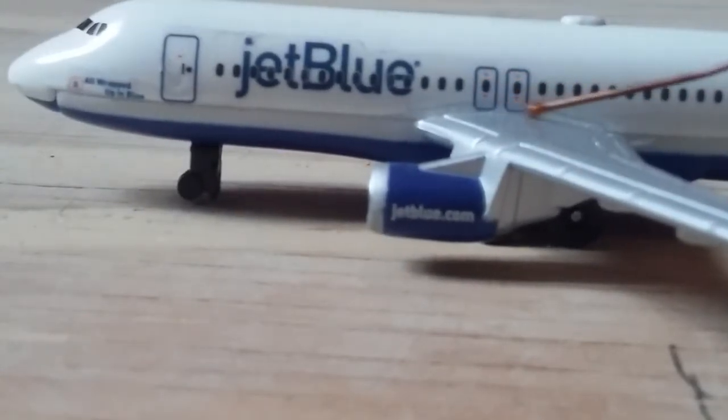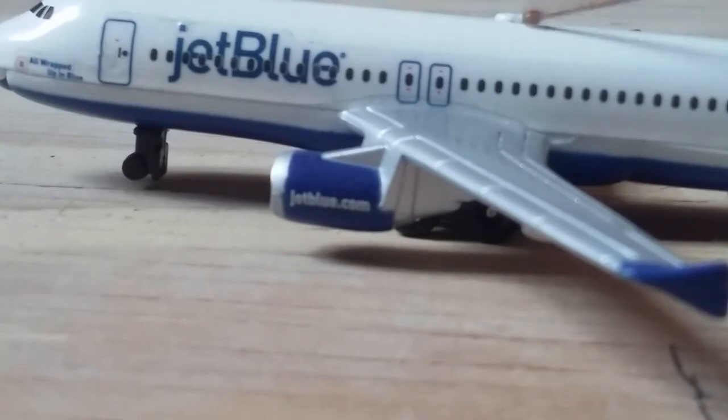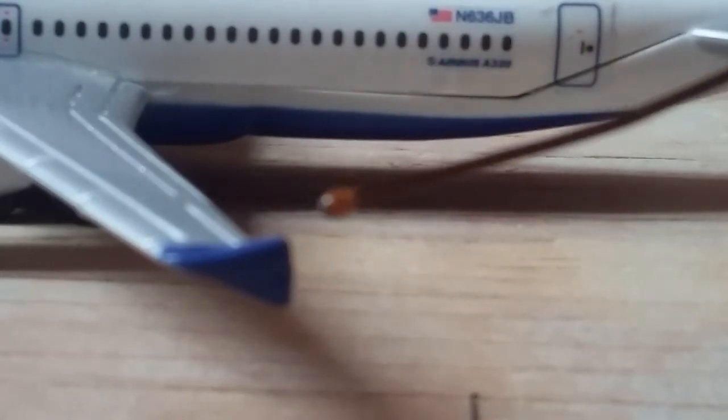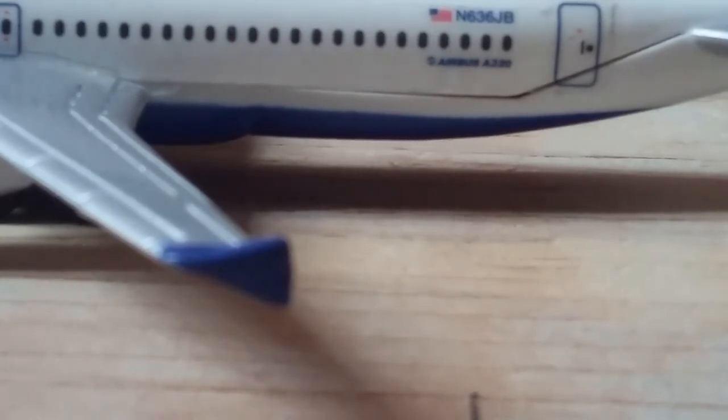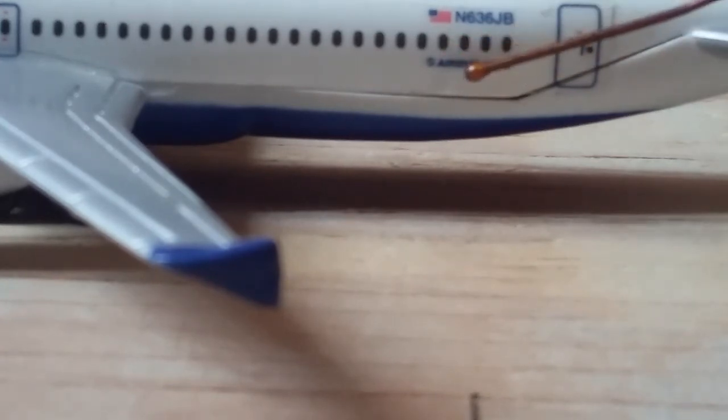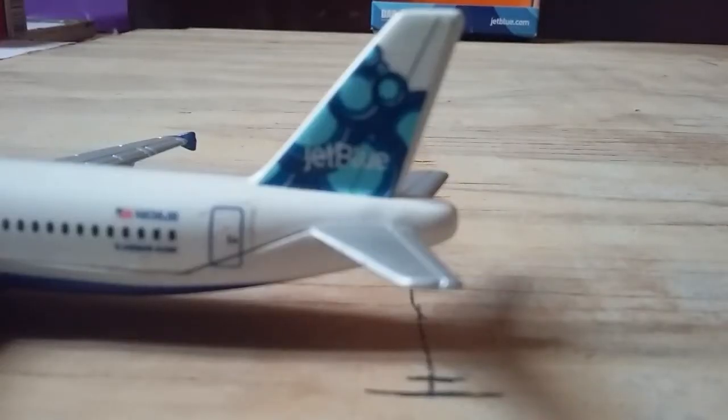We have the two overwing exits followed by the Wi-Fi dome up here. And then we have the signature A320 winglets — well, they're not really winglets, but you know what I mean. At the back of the plane at the bottom we have the A320 and the Airbus logo, followed by the American flag and the registration N636JB, then the rear boarding door. One of my favorite parts is the tail, which is in the blueberries theme — one of my favorite JetBlue liveries.